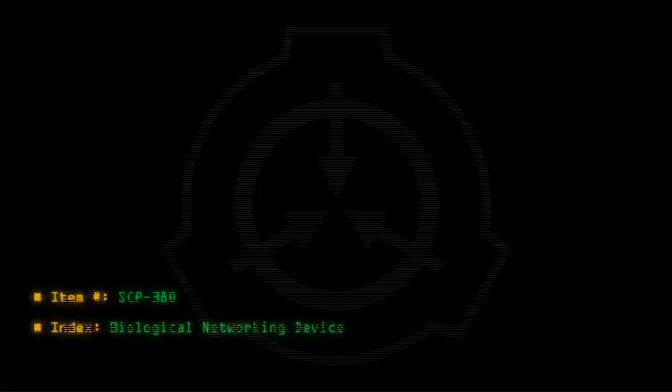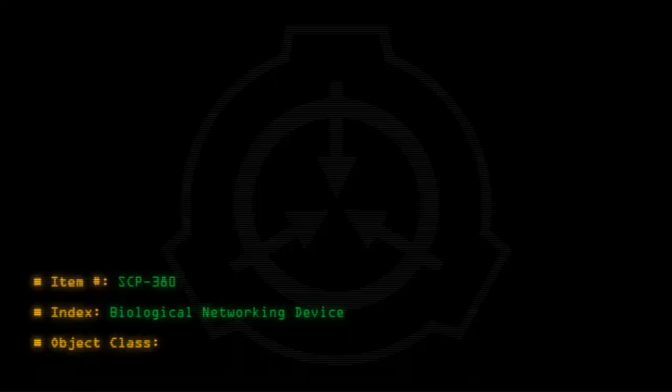Item number: SCP-380. Index: Biological Networking Device. Object class: Safe.